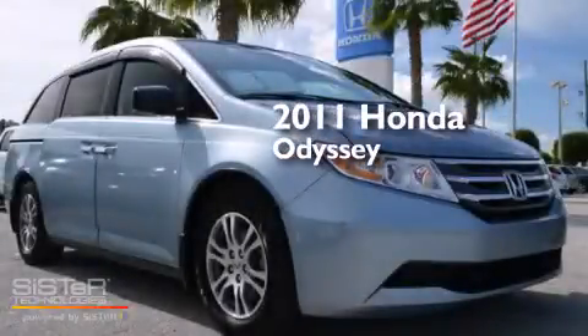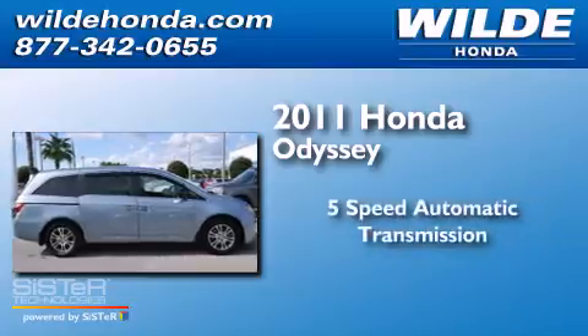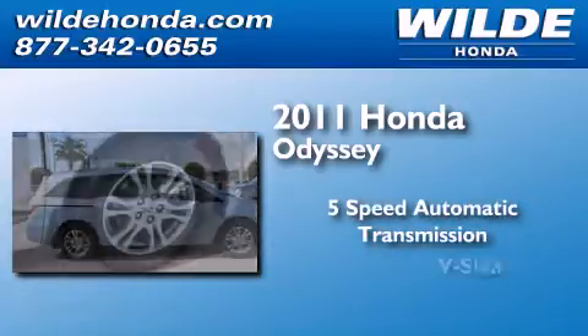This is a 2011 Honda Odyssey. This minivan has a 5-speed automatic transmission and a V6.